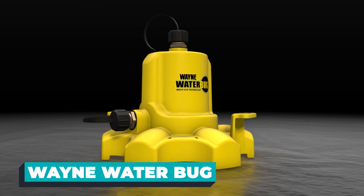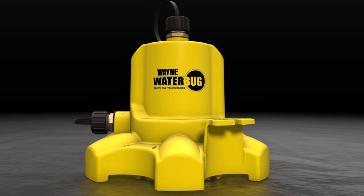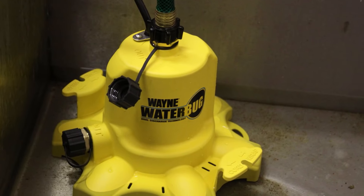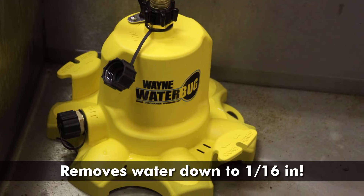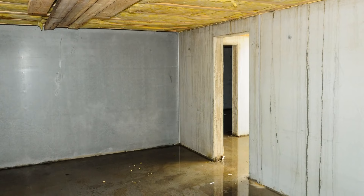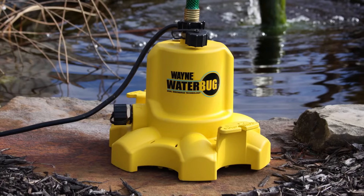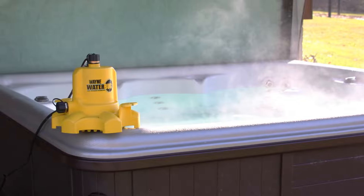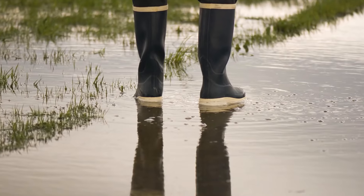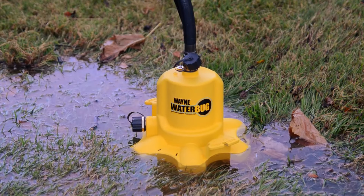Now let's remove floodwaters conveniently by using the Wayne Water Bug. This compact device is designed to tackle water-related challenges with ease. The Water Bug is a submersible pump, compactly engineered to fit into tight spaces and swiftly address water accumulation. Its sleek and portable design makes it a standout in the world of water pumps, crafted with precision and a rugged exterior that contradicts its unassuming size.